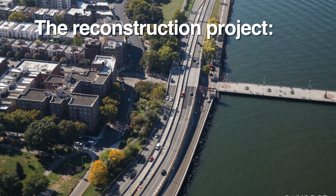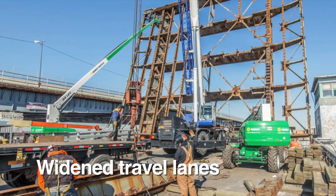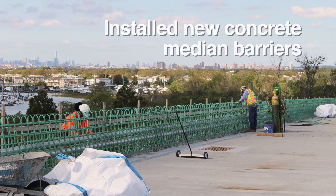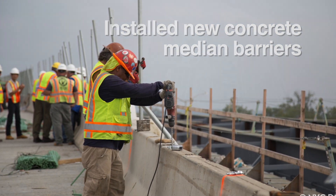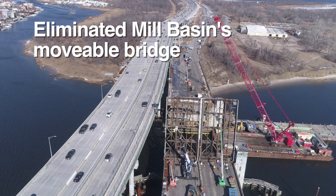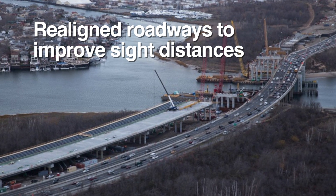The reconstruction project widened travel lanes, added breakdown lanes or safety shoulders, installed new concrete median barriers, constructed super elevation to make curves safer, eliminated Mill Basin's movable bridge, and realigned roadways to improve sight distances.